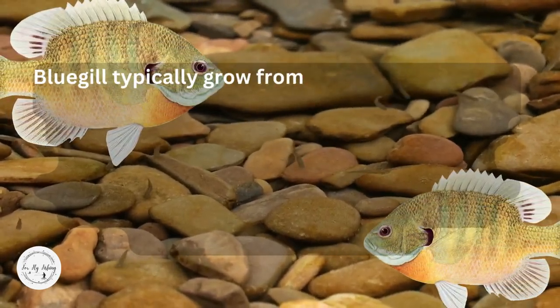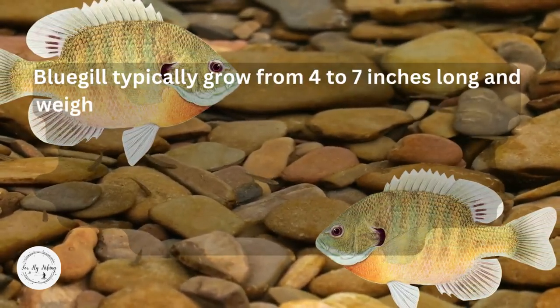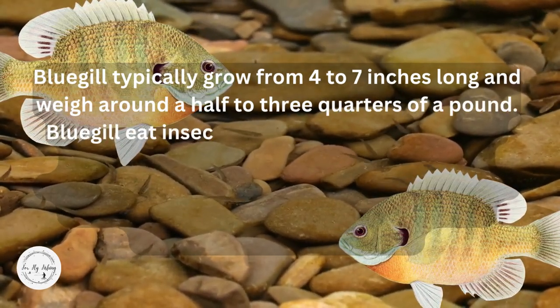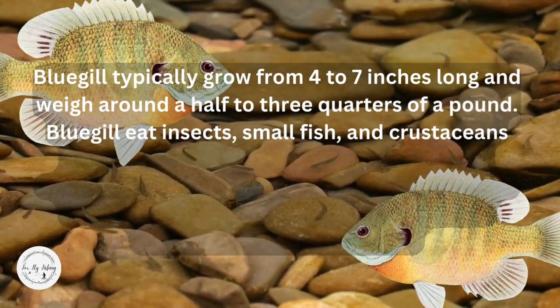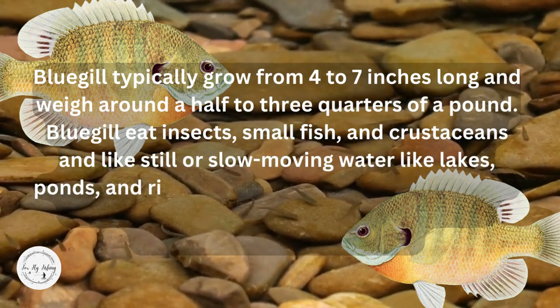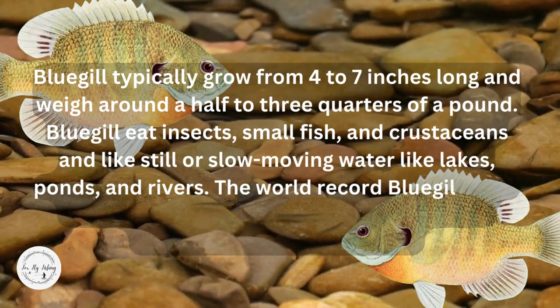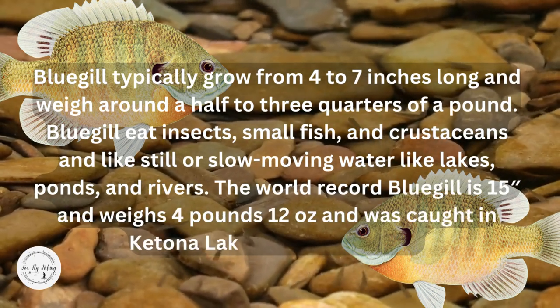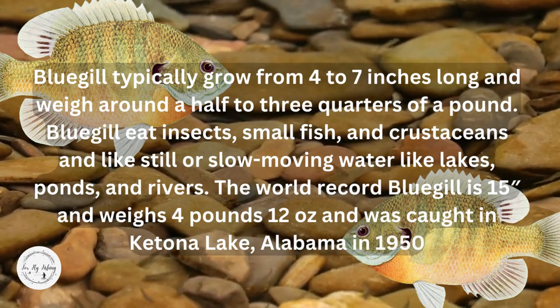Bluegill typically grow from four to seven inches long and weigh around a half to three quarters of a pound. They eat insects, small fish, and crustaceans, and like still or slow-moving waters like lakes, ponds, and rivers. The world record bluegill is 15 inches and weighs four pounds, 12 ounces, and was caught in Ketona Lake, Alabama in 1950.